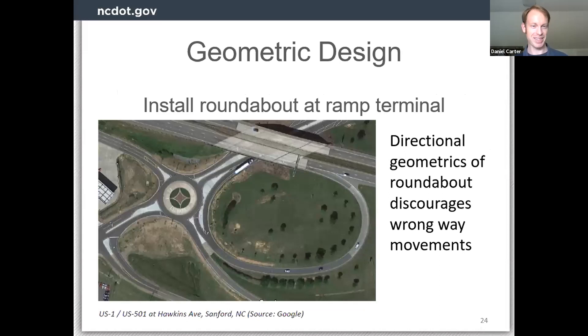Moving a little out of the low cost category, but worth including: putting a roundabout at the ramp terminal. There's an example from US 1 and 501 in Sanford. Roundabouts have become more typical in North Carolina designs, and we have several interchanges going in with roundabouts where the ramps come into the cross street. I like this one a lot because I believe in concrete, positive guidance to drivers. Going around the roundabout, it really makes it difficult to go the wrong way and go up the exit ramp — you'd have to pull up pretty sharp. The geometrics of the roundabout, combined with other safety benefits roundabouts provide, is a strong point in the positive column.